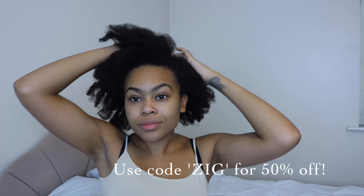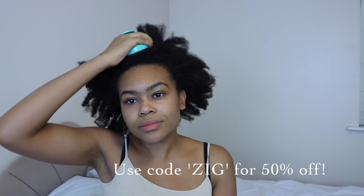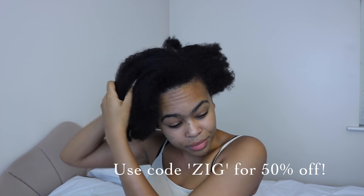I've got a discount code — use the code ZIG for 50% off, so your scalp massager will only be $20. Definitely get yourself one guys, it cuts the middleman right out.